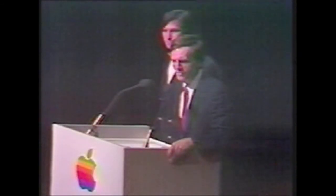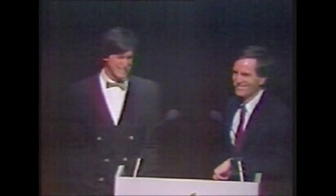What about availability for the Macintosh? If you went out now and wanted to buy one, you could buy one, but you better hurry. Thank you.